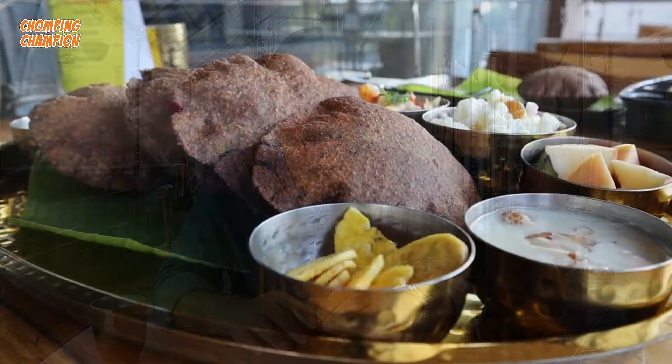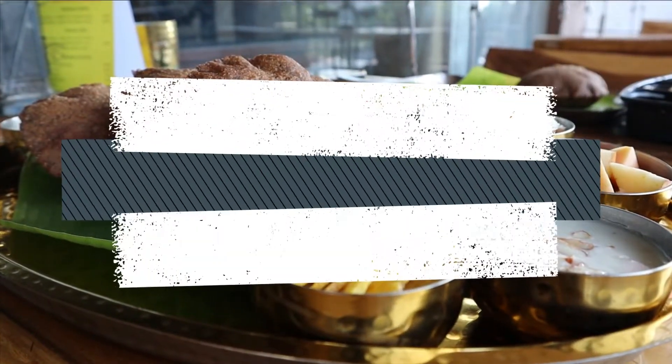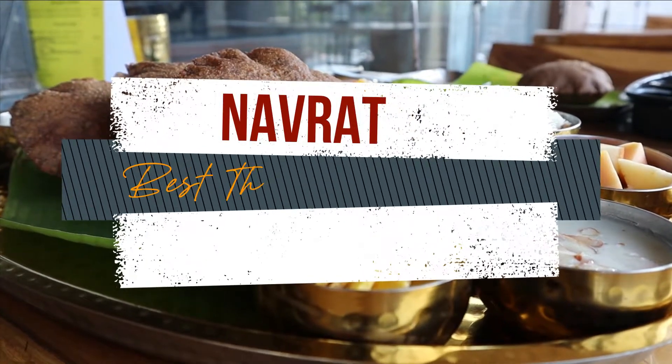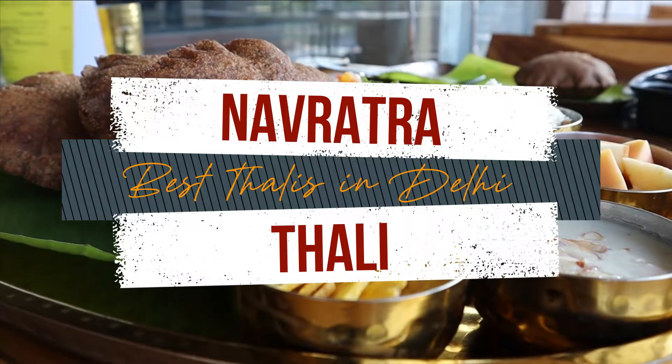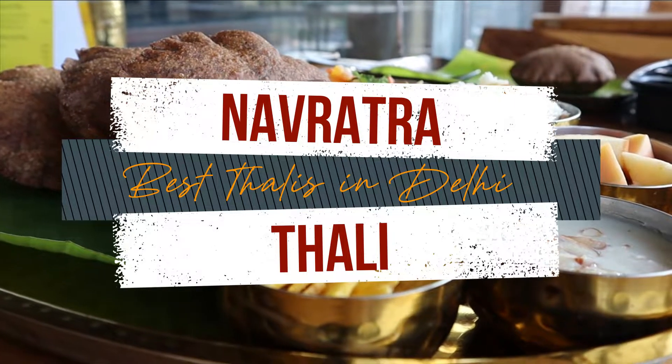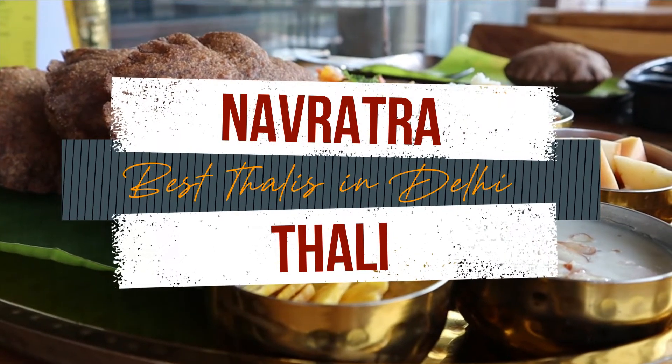During Navaratras, you can take a break from your regular diet and you also get to taste something different, new dishes. What's up guys, welcome to Chomping Champion, I am your friend Anup Kamath.